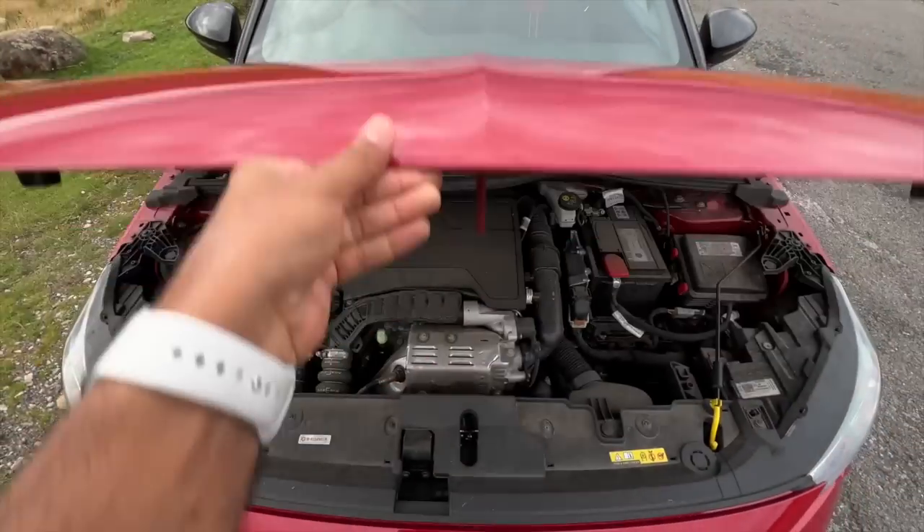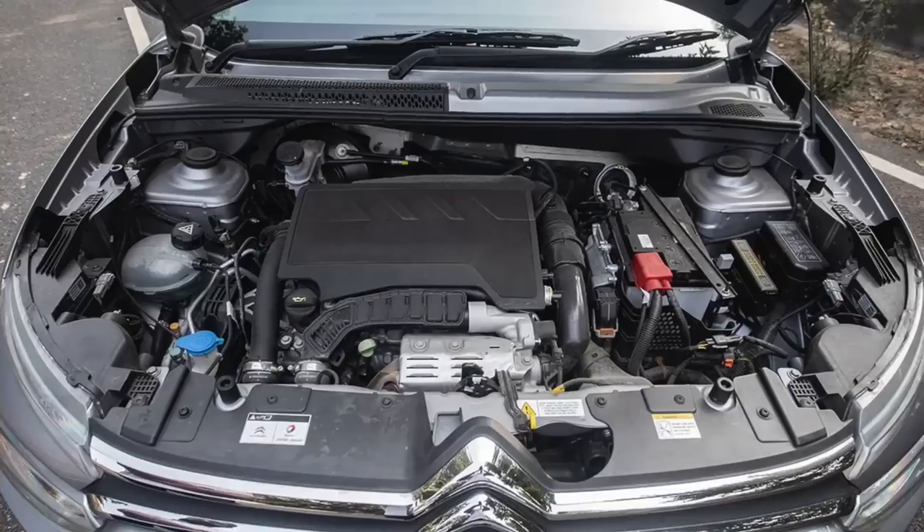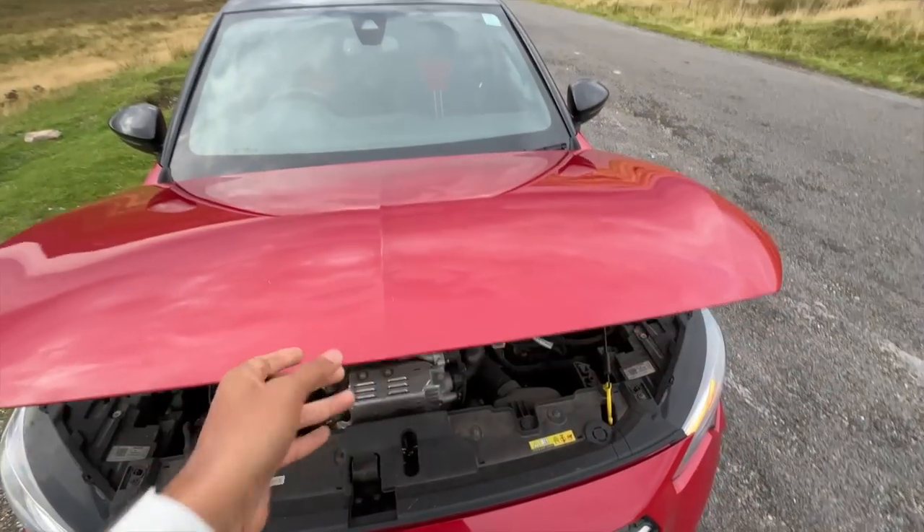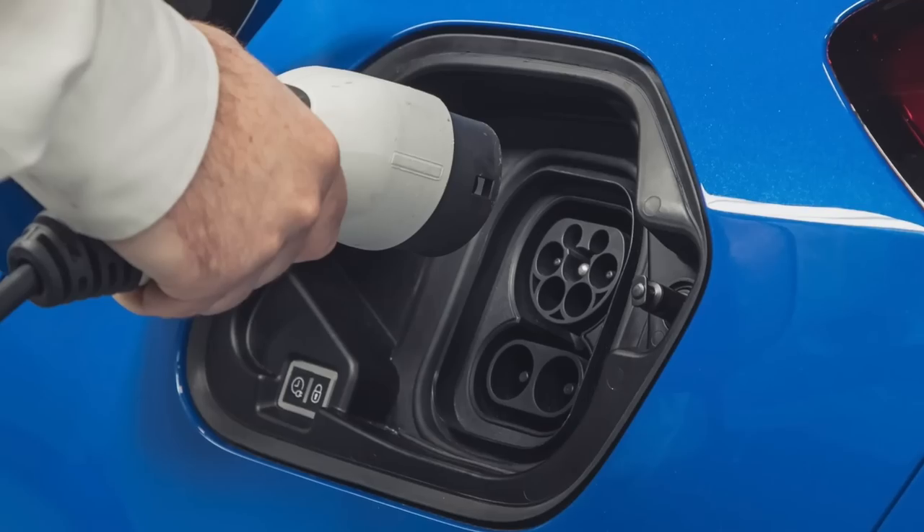Straight away we are going to open the engine bay. This engine actually happens to be from the Citroën C3, which is available in India. There was a diesel engine which has been discontinued, and there's also an electric version of this car.